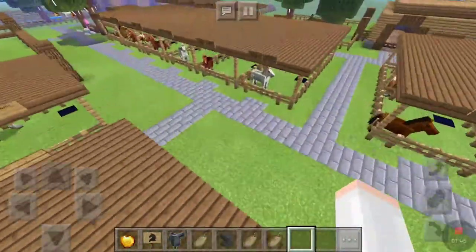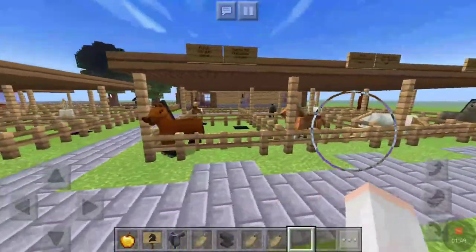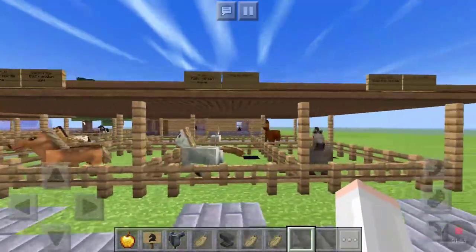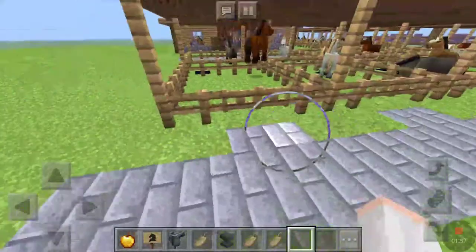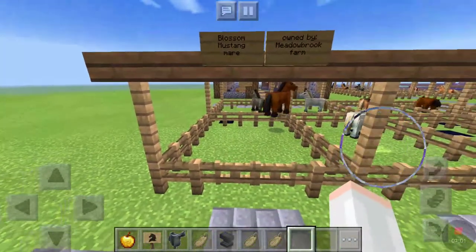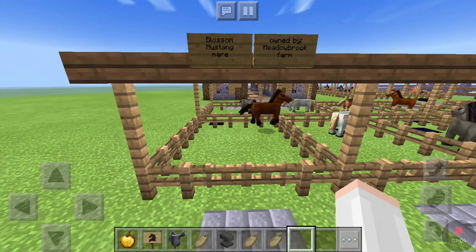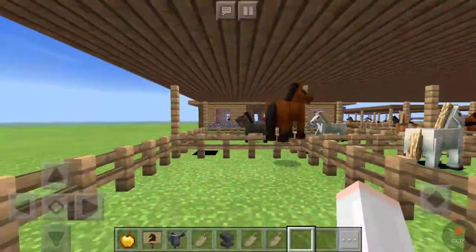And then a few new horses that I added through breeding — we have Blossom, who's a Mustang mare, and is owned by Meadowbrook Farm. Meadowbrook Farm suggested the name Blossom, so now she has that horse.